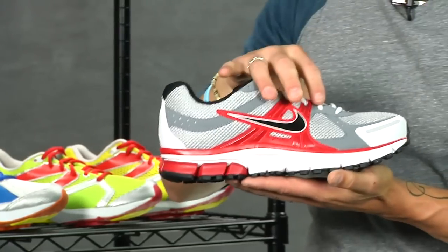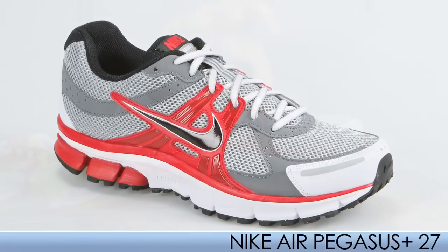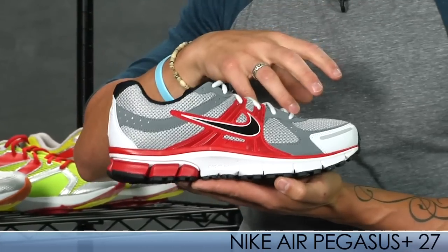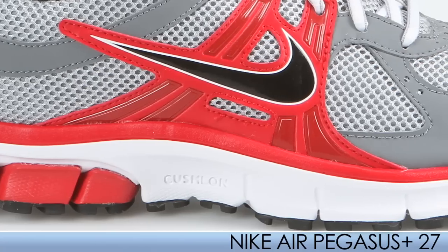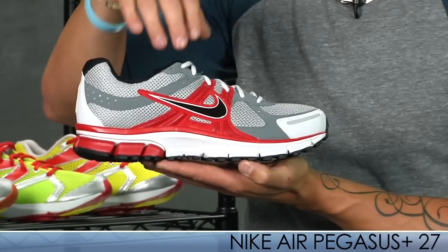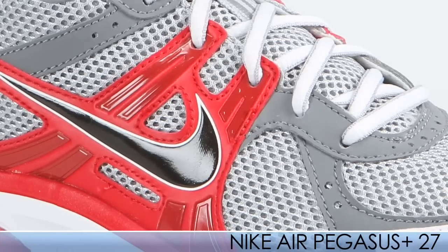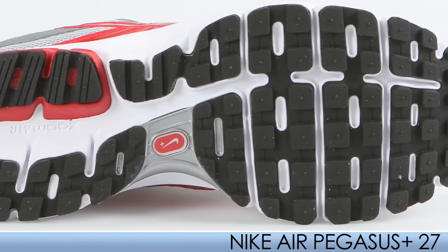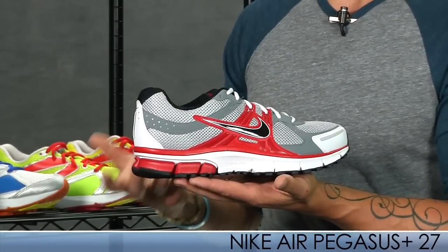We have the Pegasus 27. This is a staple shoe for neutral runners from Nike. They've retooled the Pegasus 27 — it's a lot softer of a ride than its predecessor, but they continue using Cushlon in the midsole so it has a nice heel-toe transition. It has a nice booty-notched construction on the upper so the foot feels nice and secure. Nike continues using that waffle design on the outsole for the tread pattern. This is the Pegasus 27 — great for those neutral runners seeking a great everyday trainer.